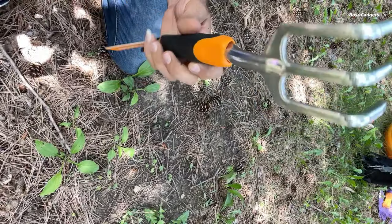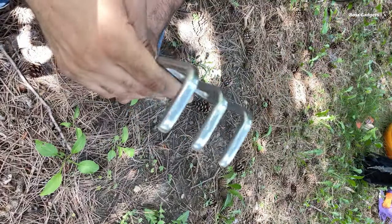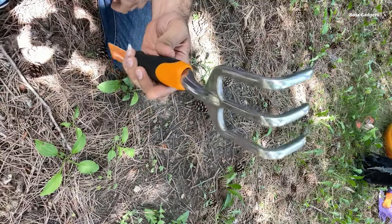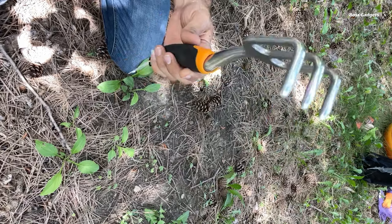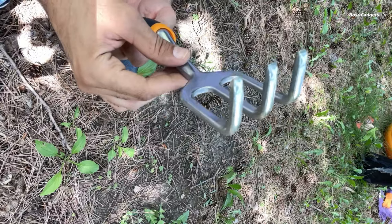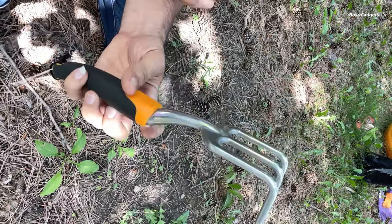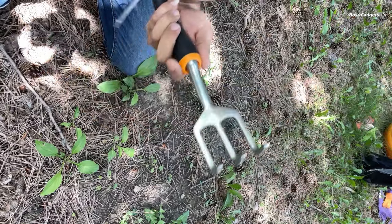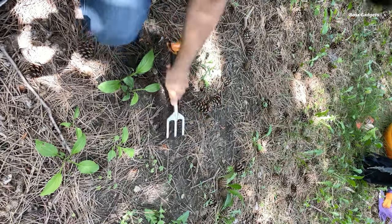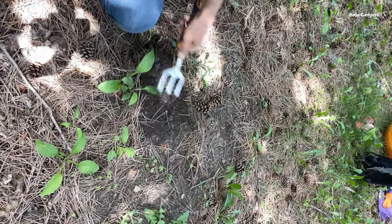The Fiskars Ergo Cultivator is a heavy-duty hand rake designed with ergonomics in mind to reduce hand and wrist fatigue during gardening tasks like loosening soil, removing weeds, and aerating soil to promote plant health. Its key features include a cast aluminum head and sharp tines that provide the power and durability needed to easily dig into tough, compacted soil. The polished aluminum tines stay sharp even after heavy use, ensuring lasting value. The ergonomic handle offers better control over the cultivator while reducing hand fatigue compared to traditional designs, allowing for more comfortable, less strenuous gardening sessions.